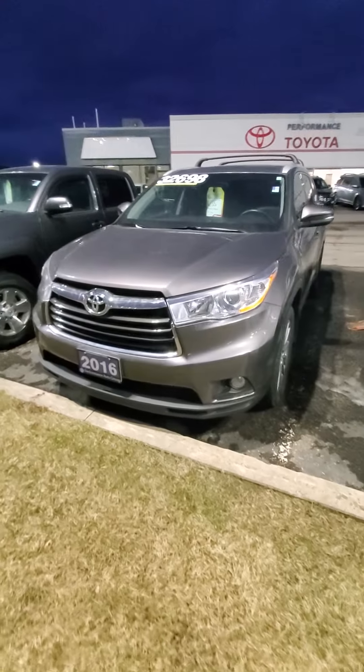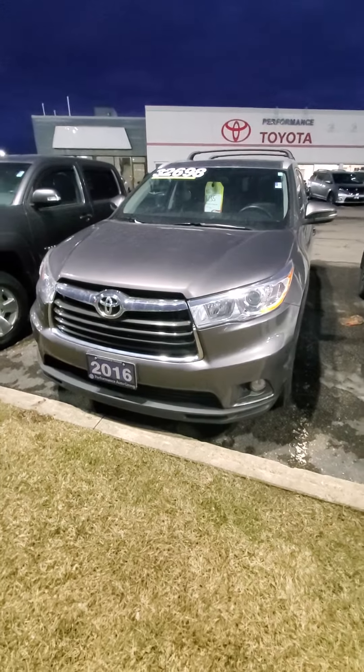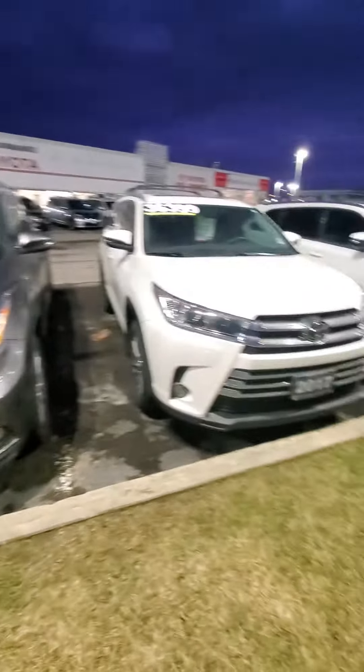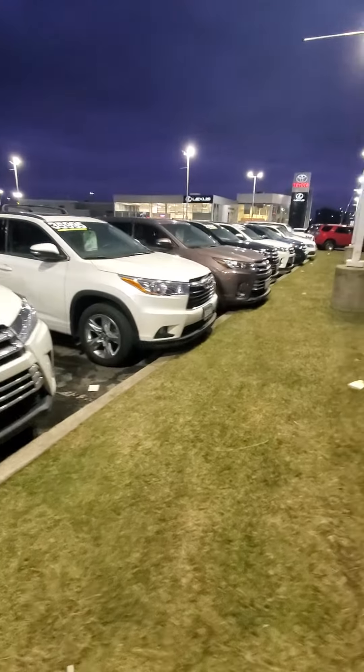You'll see here we're asking just under $33,000 — it was even more at one point — but we've been buying down our own market here with an outrageous amount of Toyotas and Toyota Highlanders.